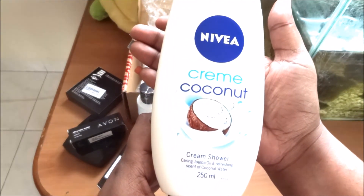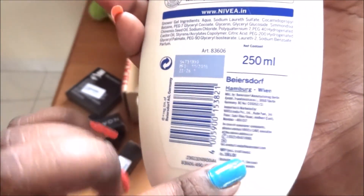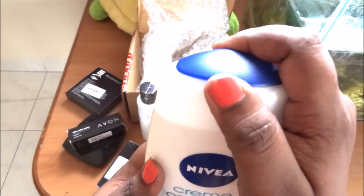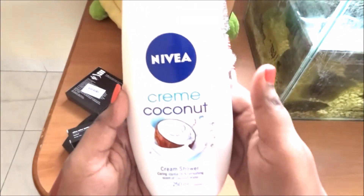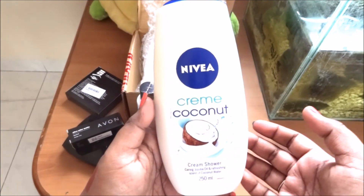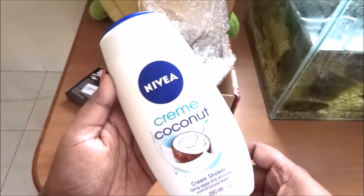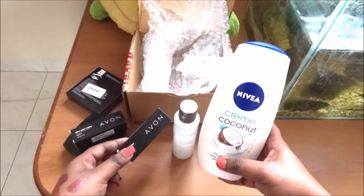One more product I got from the shelf was this Nivea Cream Coconut shower gel — 250 ml and it costs 165 rupees, but it was on a huge discount, that's why I picked it up. When I smelled it, it smelled exactly like coconut so I loved the smell! It was on around 30–40 rupees discount. I've used the Dove one and the Cream one and liked them a lot, so I thought of giving this a try. That's all for my video — I'll talk to you guys next time, till then take care, bye!